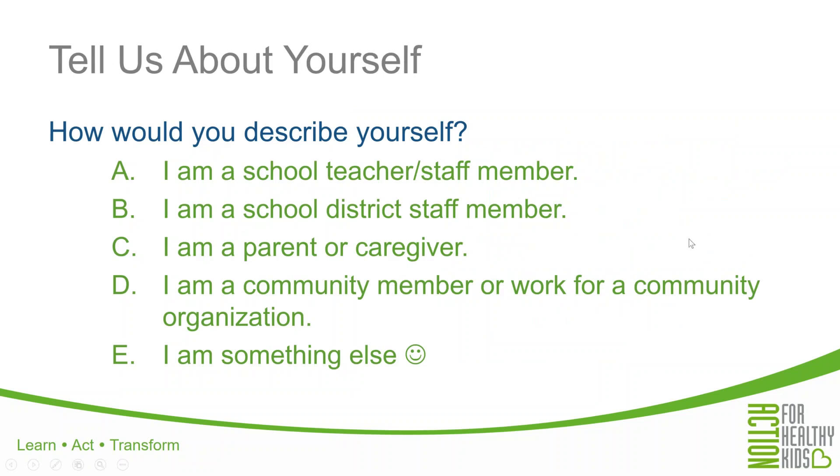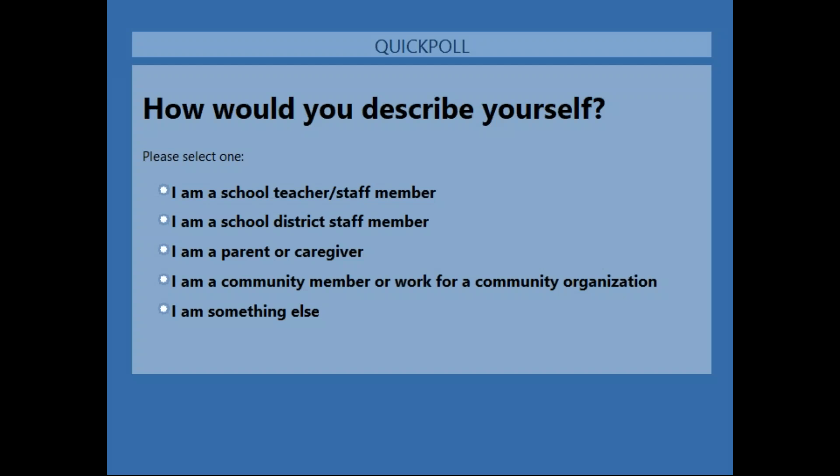We'd like to start with a poll — telling us a little bit about yourself. We want to know who's on the call today as you're thinking about applying for one of our parent grants. It looks like we have mostly parents or caregivers on the line, about 40% or so, a few community members or people who work for a community organization, and then about 25% of you either work for a school or a district. It's great to see a mix here, but as makes sense with the parent grants, we are led by mostly parents on the line now.